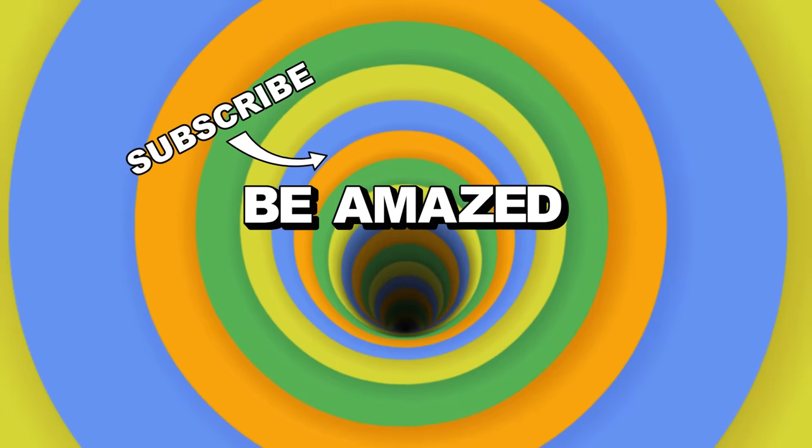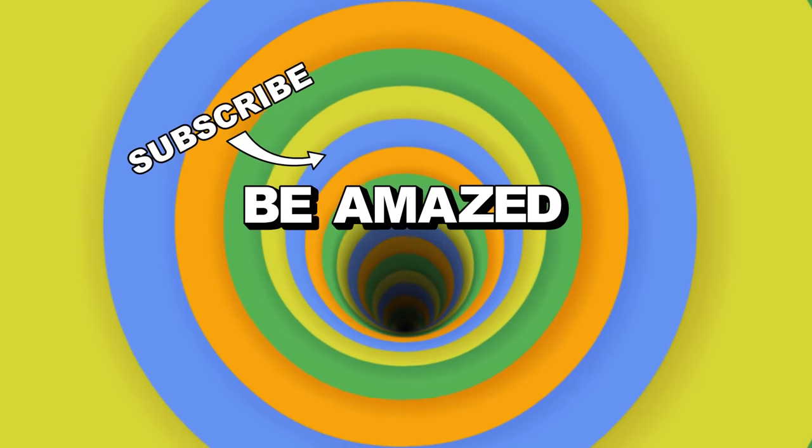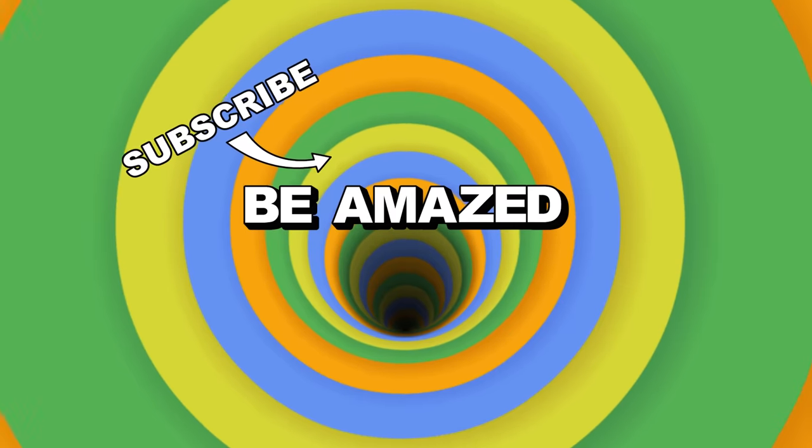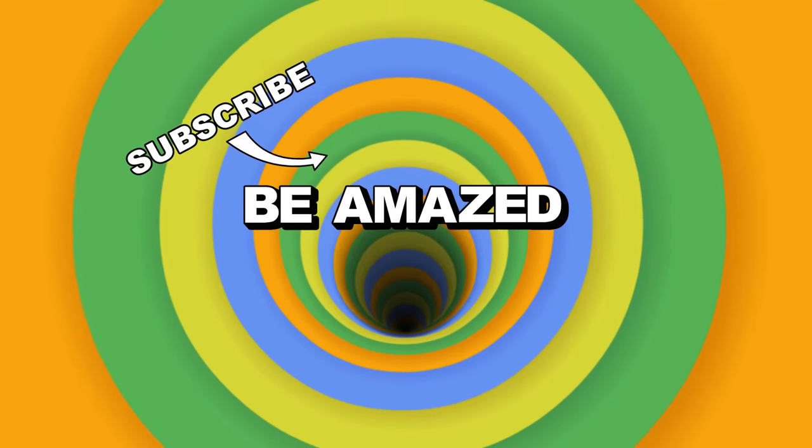Which of these car secrets revved your motor up the most? Do you know of any other secrets hiding behind the wheel? If you do, let me know in the comments below — and as always, thanks for watching.